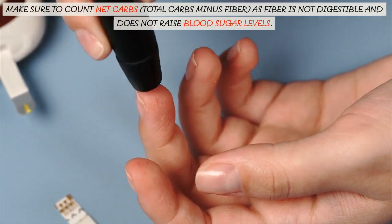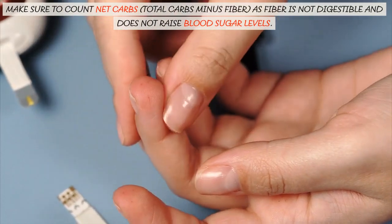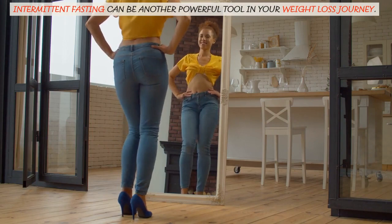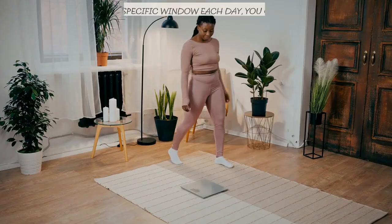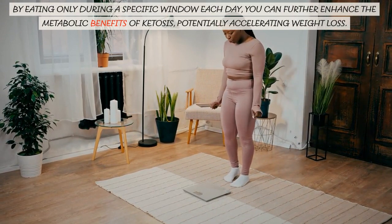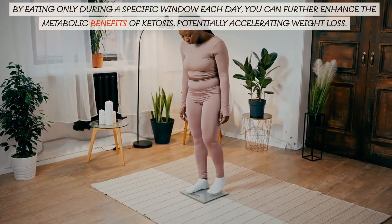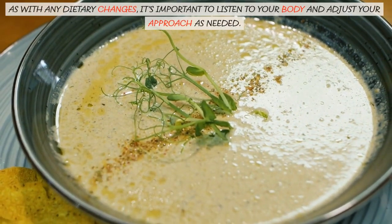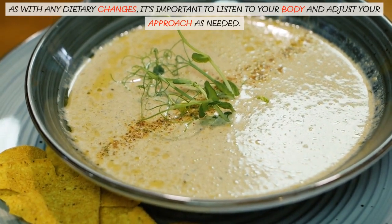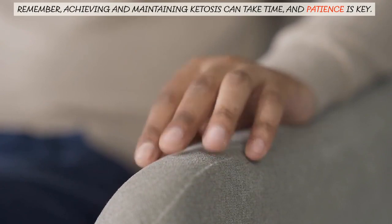Make sure to count net carbs — total carbs minus fiber — as fiber is not digestible and does not raise blood sugar levels. Intermittent fasting can be another powerful tool in your weight loss journey. By eating only during a specific window each day, you can further enhance the metabolic benefits of ketosis, potentially accelerating weight loss. As with any dietary changes, it's important to listen to your body and adjust your approach as needed. Remember, achieving and maintaining ketosis can take time, and patience is key.